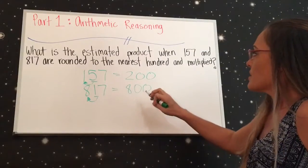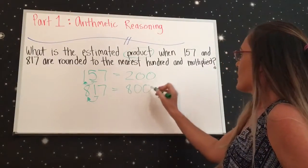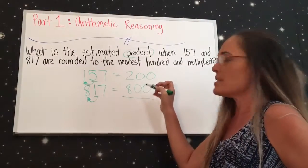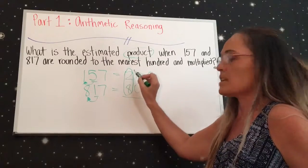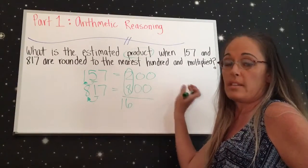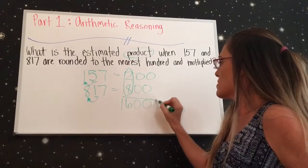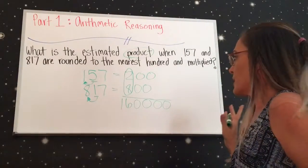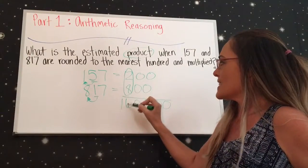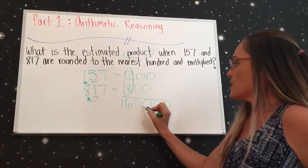Now we've rounded both numbers. They want us to find the product, which means multiplication. The easiest way to do this when there are zeros is to just multiply the non-zero digits — 8 times 2 is 16 — and then add the zeros onto the answer. So you add the four zeros, giving you 160,000.